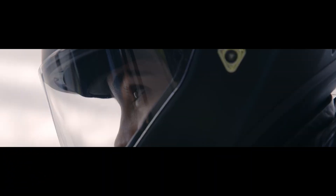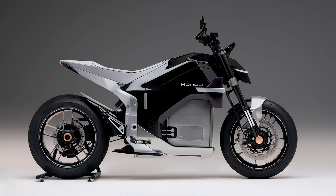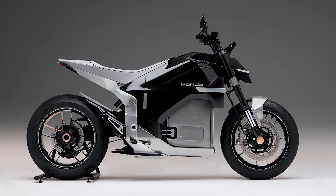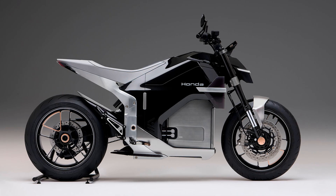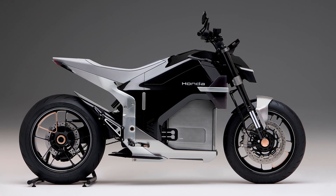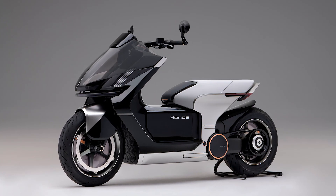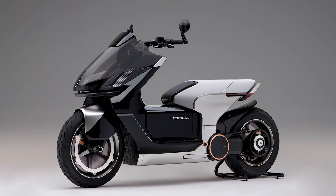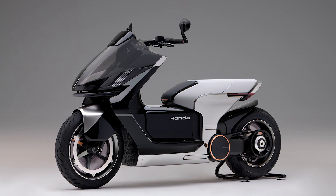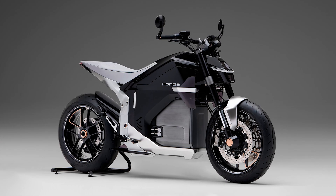Before you get too excited and start imagining this thing zooming through your neighborhood, let's get a few things straight. The Honda EV Fun Concept is not some lightweight commuter bike. This thing's got middleweight muscle — we're talking performance that'll give you a run for your money. With specs designed to rival a 650cc motorcycle — think the Honda CBR 650R — you'll feel that sweet acceleration, taking off like your credit card bill after a Black Friday sale.